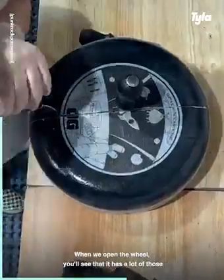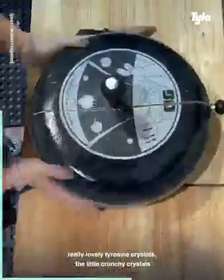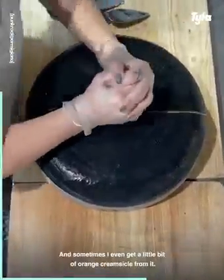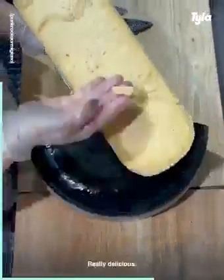When we open the wheel you'll see that it has a lot of those really lovely tyrosine crystals — the little crunchy crystals that everyone loves — and it's really sweet. It has a lot of stone fruit notes and sometimes I even get a little bit of orange creamsicle from it. Really delicious.